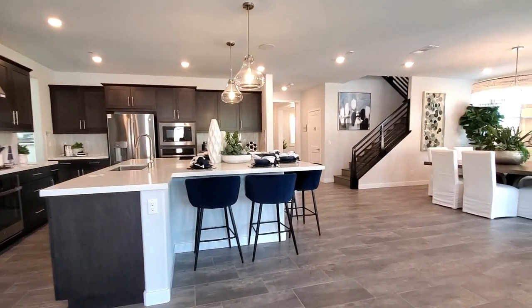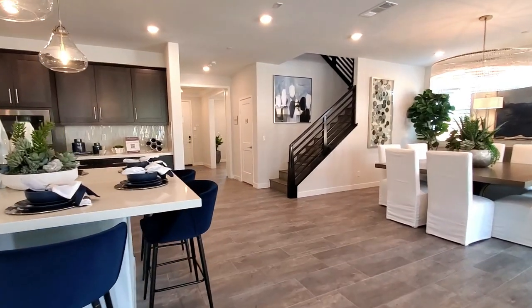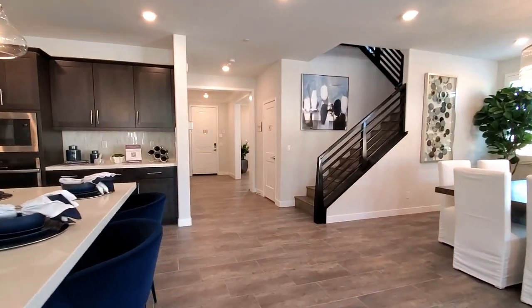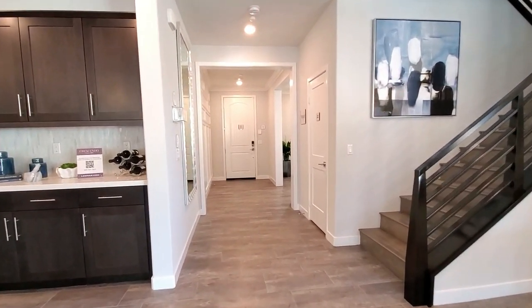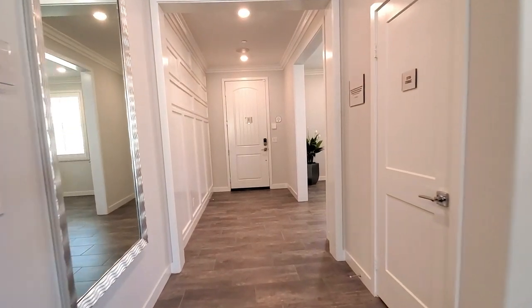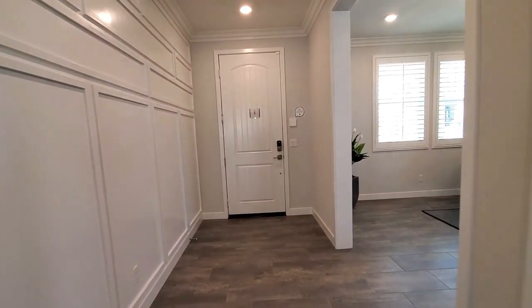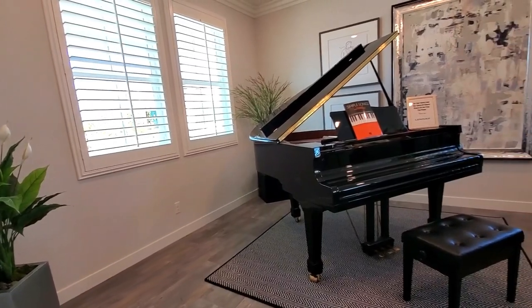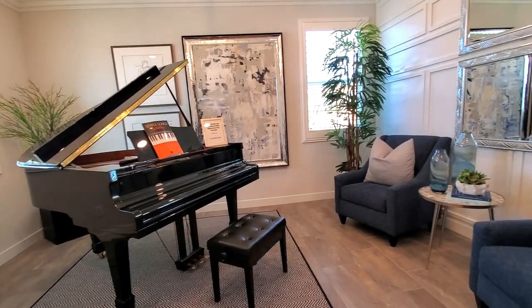Isn't this home gorgeous? What's your favorite feature so far? Please let me know in the comments below. The home is featured with tall baseboards, upgraded casing around doors, and rocker-type light switches. The flex room can be used as a music room, a formal living room, an office — basically whatever your heart desires.